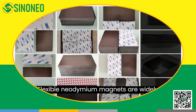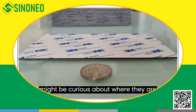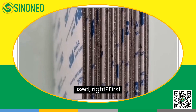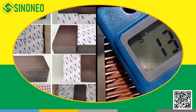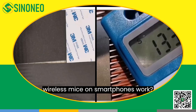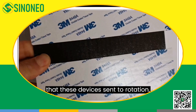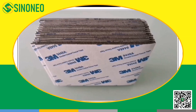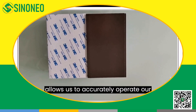Flexible neodymium magnets are widely used in various applications. First, let's take a look at smartphones. Do you know how the rotation keys and wireless mice on smartphones work? It's through flexible neodymium magnets that these devices sense rotation, position, and motion, allowing us to accurately operate our phones and control the mouse.